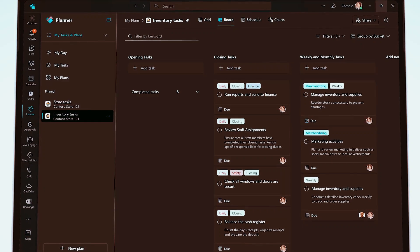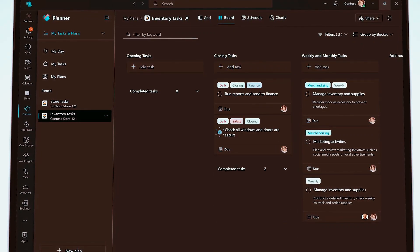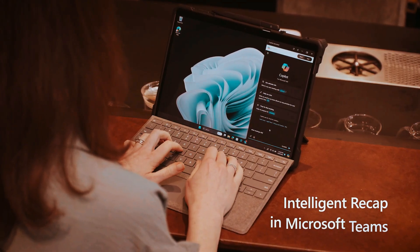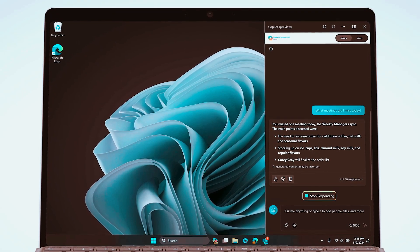Microsoft is not just launching a laptop — they are introducing a whole new category called Copilot Plus PCs. These machines prioritize AI, boasting at least 40 TOPS of processing power for running AI tasks locally on your device. This translates to benefits like faster performance and enhanced privacy.